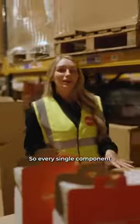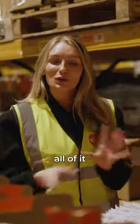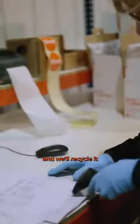Every single component in deliveries is completely recyclable. You can return all of it back to us for free and we'll recycle it for you.